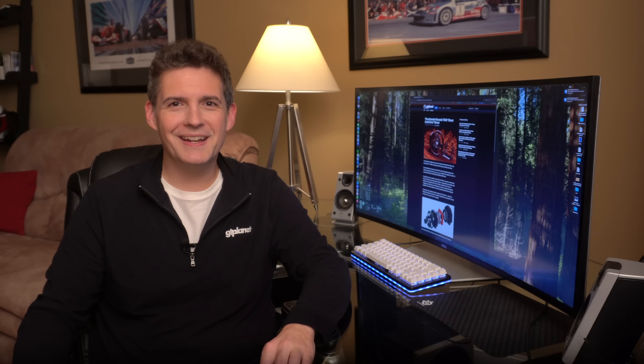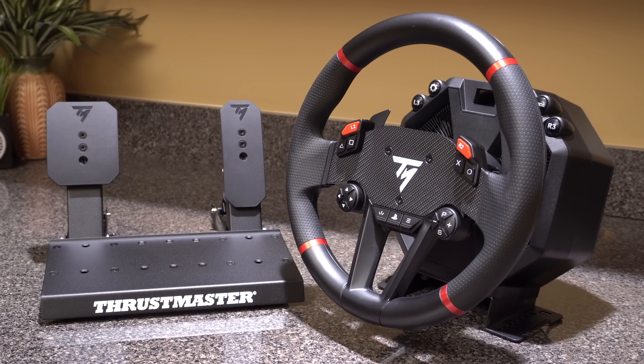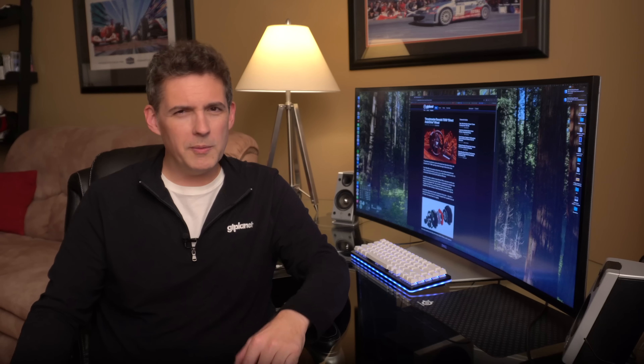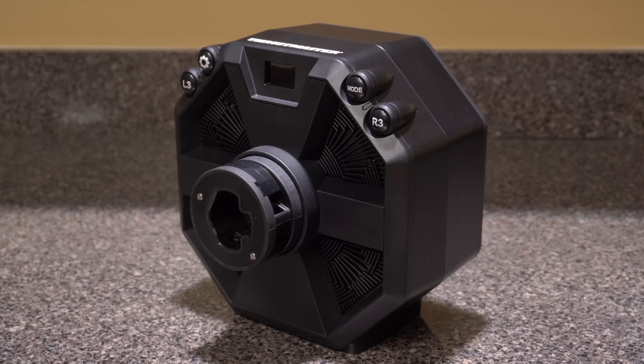I'm Jordan Greer from GT Planet, and this is the Thrustmaster T598, one of the most interesting and unusual sim racing wheels to come out in quite some time. What makes it so unique is its motor. Thrustmaster calls it direct axial drive, and the company has made big claims that it is set to revolutionize the industry.